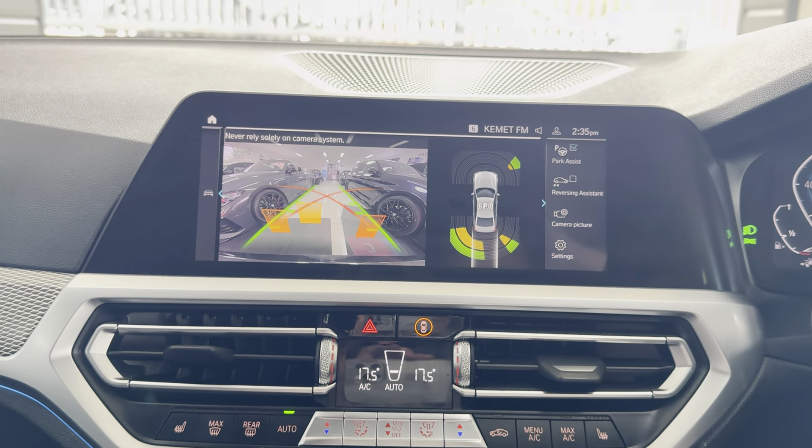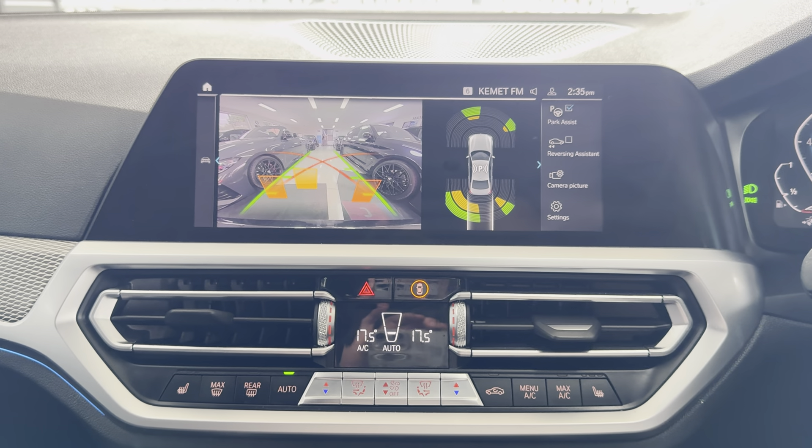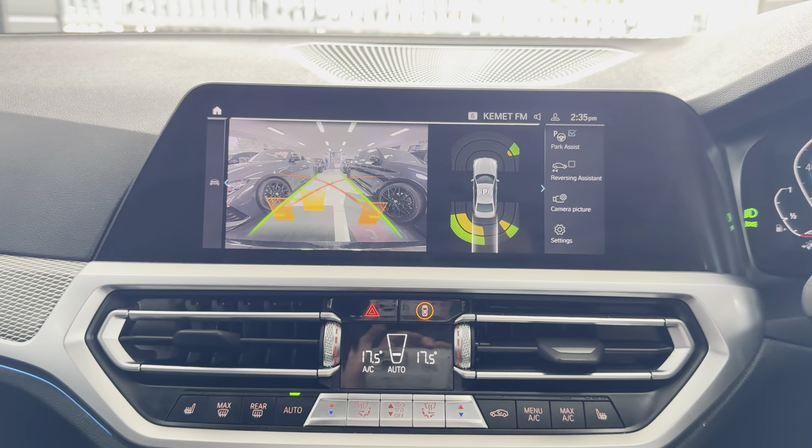If you would like further information on this plug-in hybrid 3 Series, simply use the links available. In the meantime, thanks a lot — take care, goodbye.